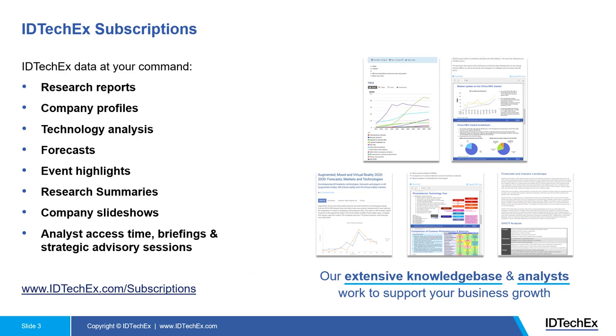The IDTechX subscription package is a great way for companies that want to see our research on a rolling basis. Once you become a subscriber, you will have access to our company's internal portal, which includes unlimited company profiles, technology benchmarks, market forecasts, event summaries and highlights. Our analysts always do primary research — we go to events, talk to people, and write up presentations documenting discussions with companies of your interest.